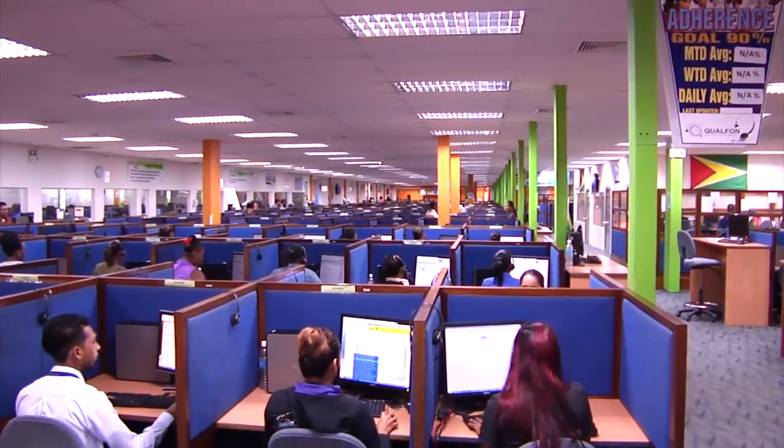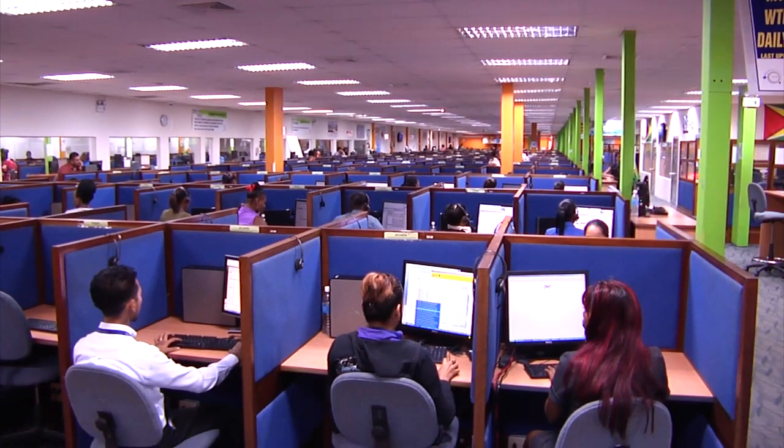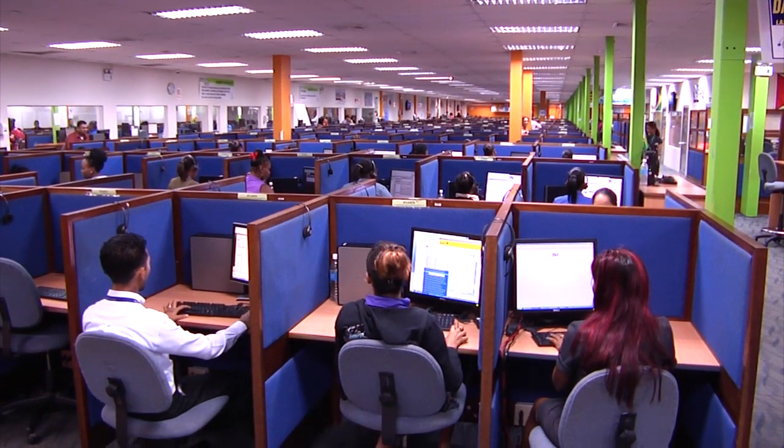We host approximately 1,300 agents on this current floor, and this is a very nice account. We started in 2005 with about 40 agents total and gradually grew to the capacity we have here. That's a testament to a lot of hard work by the team, and the current client has given us the opportunity to reach this volume.